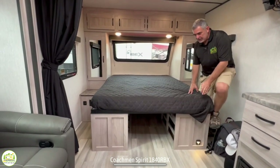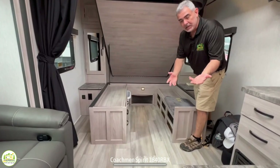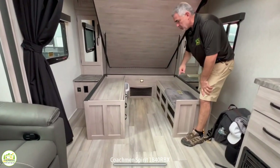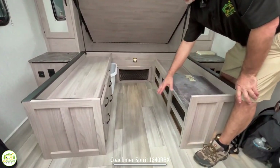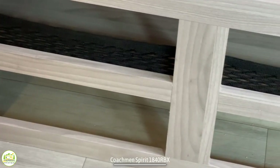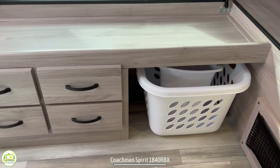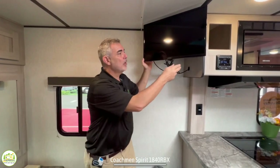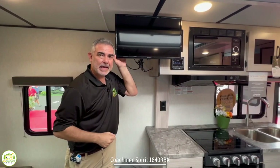One more thing Coachman has done is they've created a bed lift. Normally under a bed you just have a big box where you throw blankets and pillows, but Coachman went a step further — they created nice pull-out drawers, open storage with cargo netting to hold things in place, and even a spot for your laundry basket. The TV is also in a really great spot because you can see it while you're laying in bed or simply swivel it around to the perfect position to see from the couch as well.